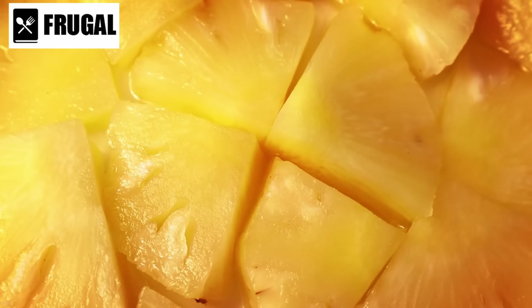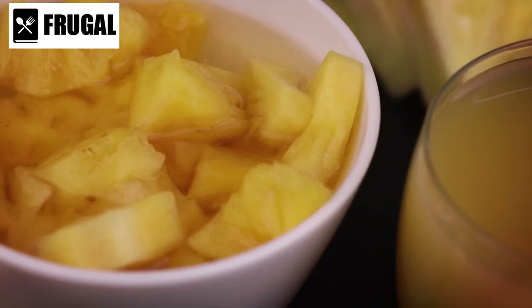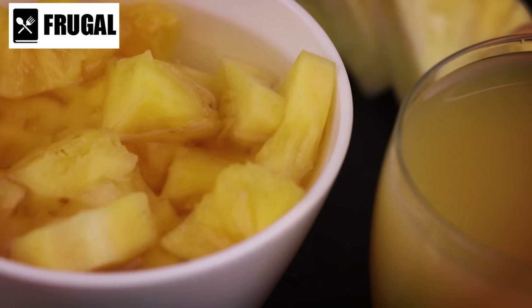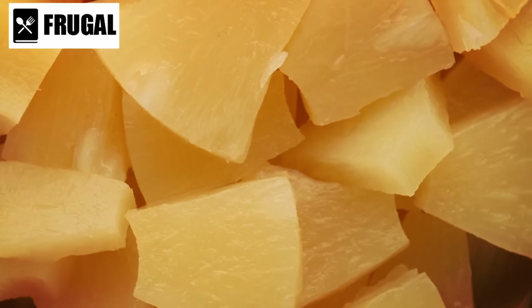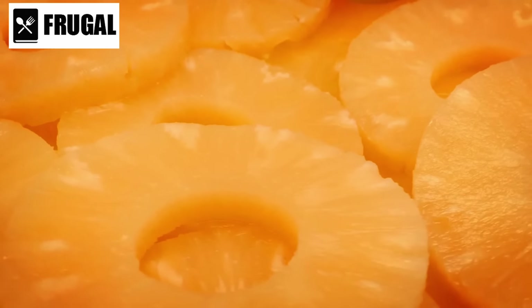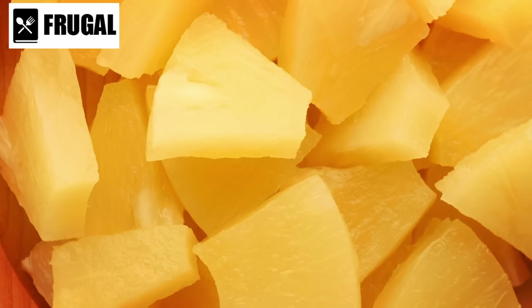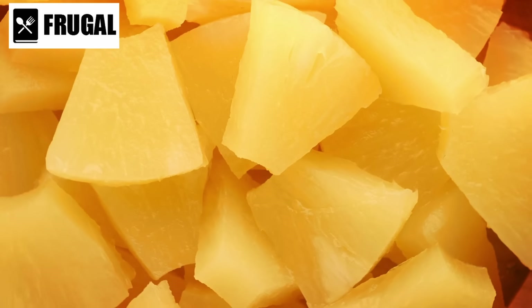Moreover, canned pineapple can be used in a variety of recipes, both sweet and savory — from enjoying it on its own as a snack or dessert, to adding it to smoothies, salads, stir-fries, and grilled dishes. Its sweet and tangy flavor adds a tropical twist to your favorite dishes. However, it's important to note that canned pineapple may contain added sugars or syrups. Look for options packed in water or their own juice rather than heavy syrup to minimize added sugars.